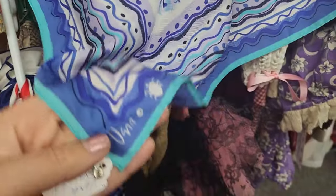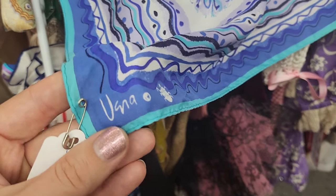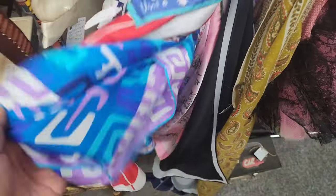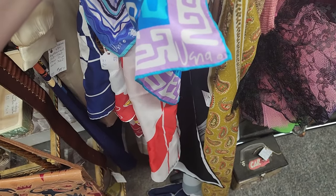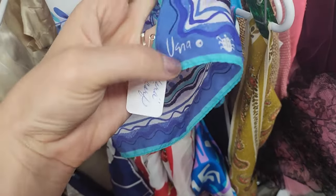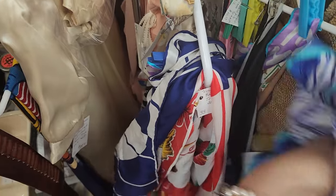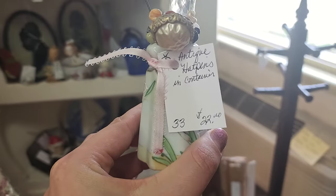Here I am by the scarves - these are some vintage scarves. If you see this brand, it looks like USNA but it's actually Vera - there's a little ladybug right here. There are quite a few Vera scarves here, between eight and ten dollars with 20% off. Some of these can go for pretty decent money, probably the silk ones do better, and I've heard the ones with the ladybugs do a little bit better. This booth is 20% off.